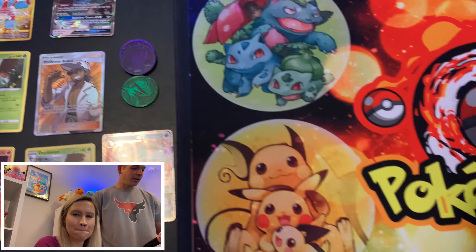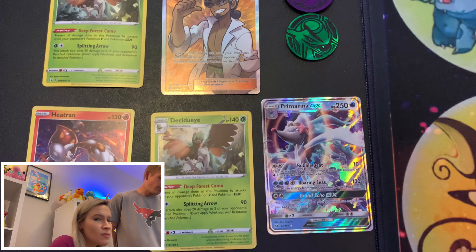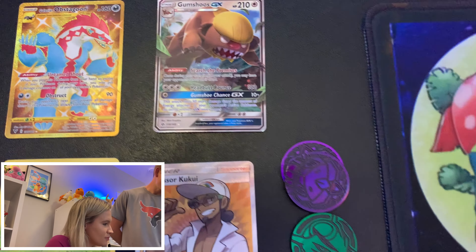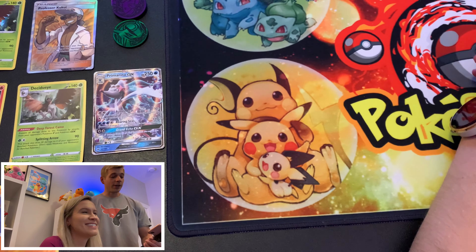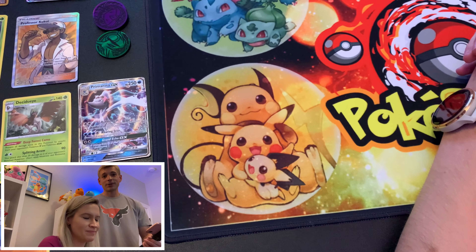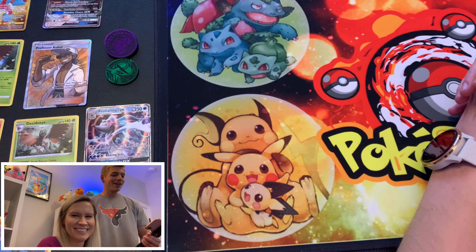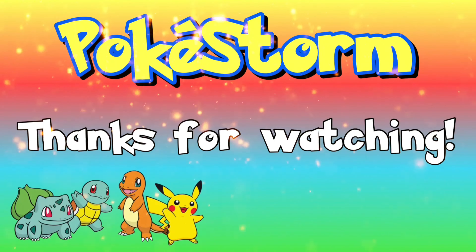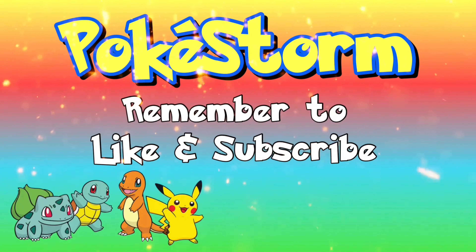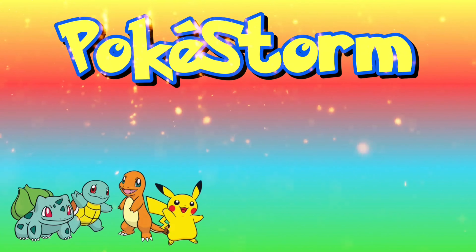We got an Alolan Diglett with beautiful locks of blonde hair. Here we go with the last pack magic. Alolan Meowth, Growlithe, Roggenrola, a reverse Spinarak — and a Primarina GX! It's a Primarina GX. We've only gotten two GXs today but we'll take it. At least that's sort of last-pack magic. We also got Energy and a Dartrix.